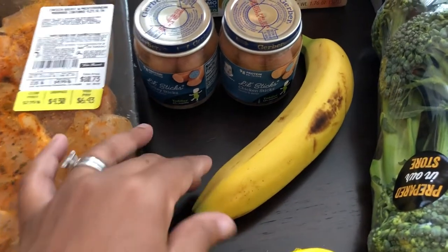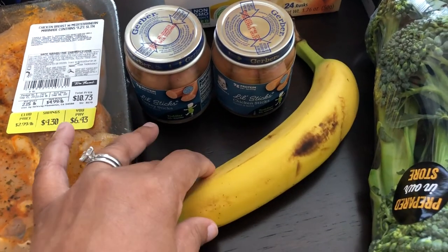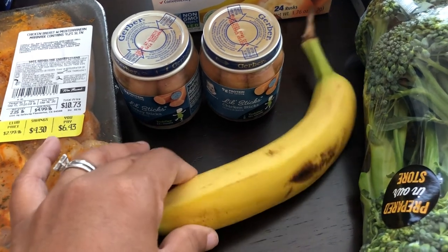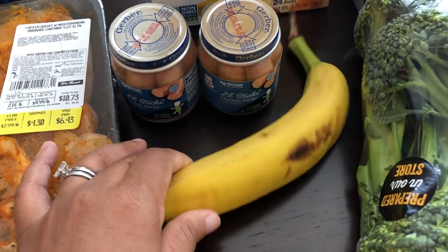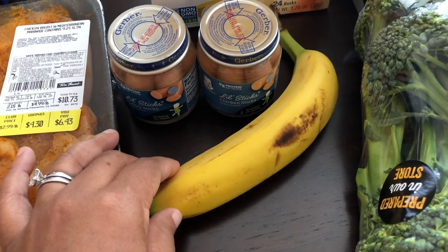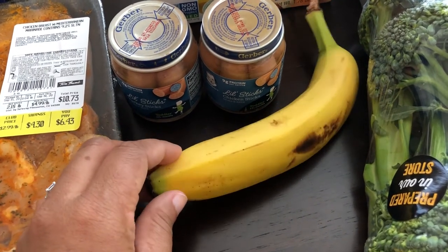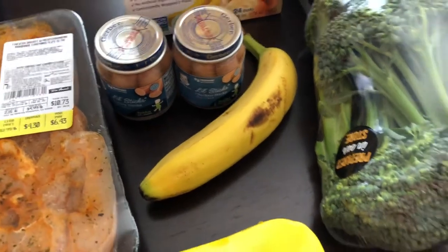I've never given him a banana, so I'm going to let this ripen up a little bit and chop it up and give it to him. He's a tough one. I always see little babies sitting in their high chair eating Cheerios and bananas — that has not been my experience. So hopefully that'll work for him.